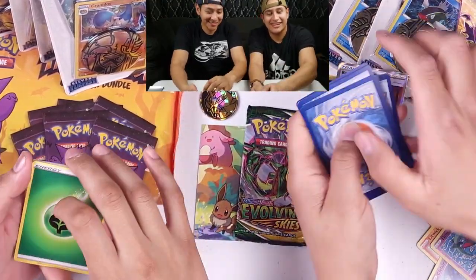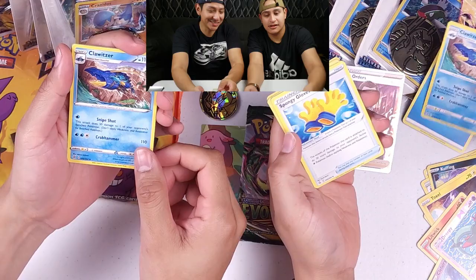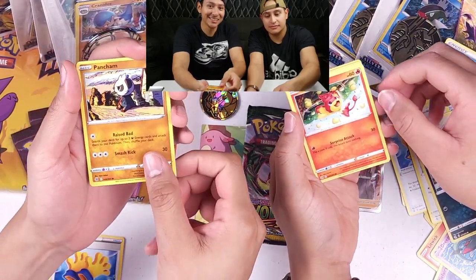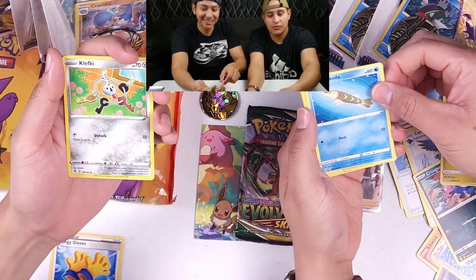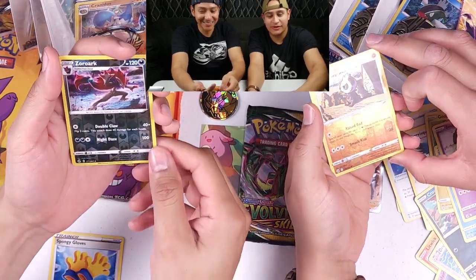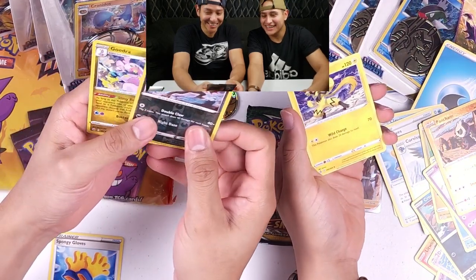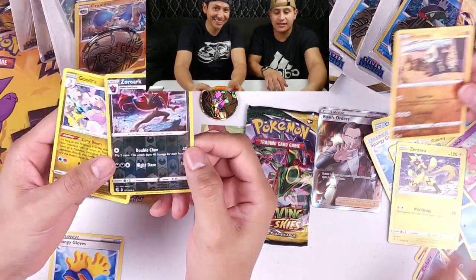All right, ready? Energy, Sponge Gloves, Blastoise, and Sliggoo — that's crazy. I got a reverse holo Zoroark! What did you get? I got a Goodra and a Zoroark. This one's pretty dope.